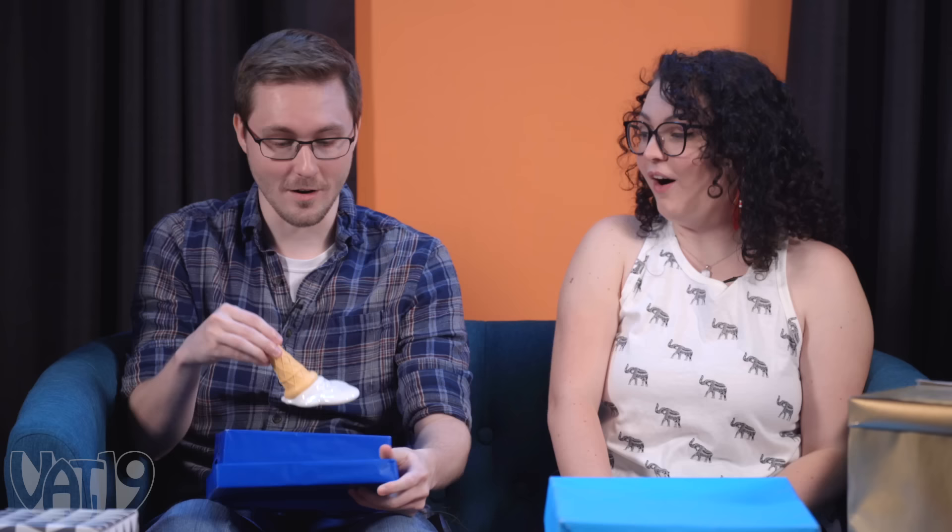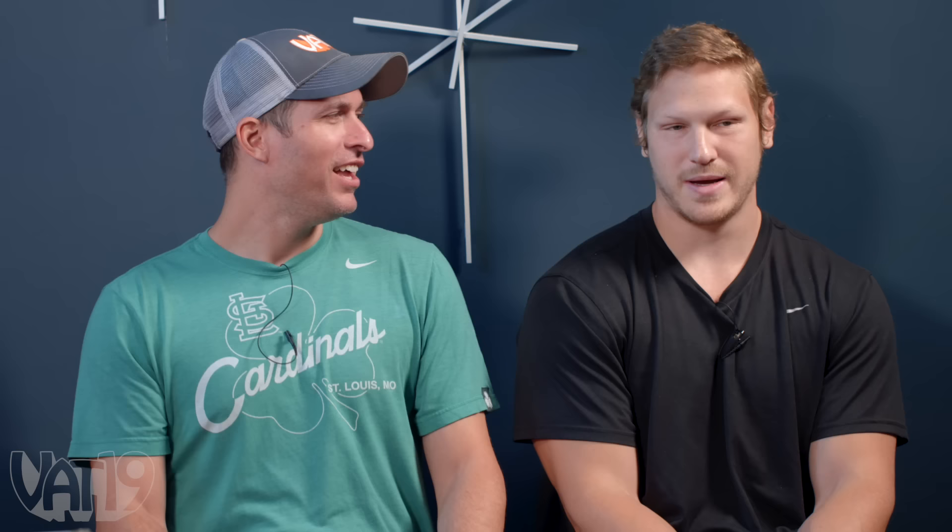Daniel is up next and goes to the table, pulling out a melted ice cream cone — but that's not all. It's the melted ice cream doorstop. People think it's a melted ice cream cone that fell on the floor, but it actually props your door open. Two really good gifts to start out with.